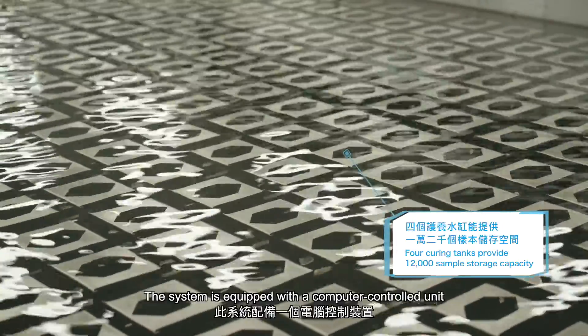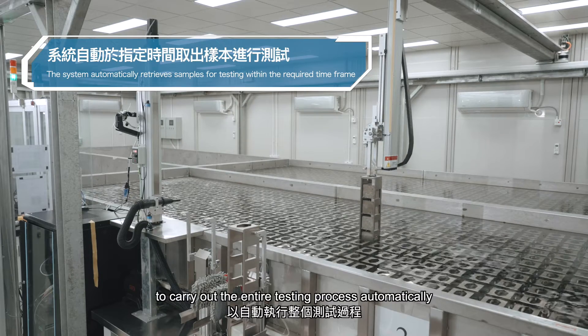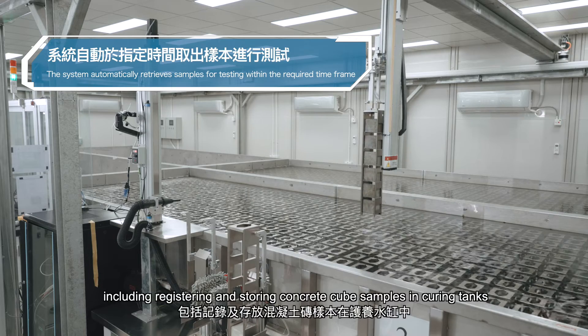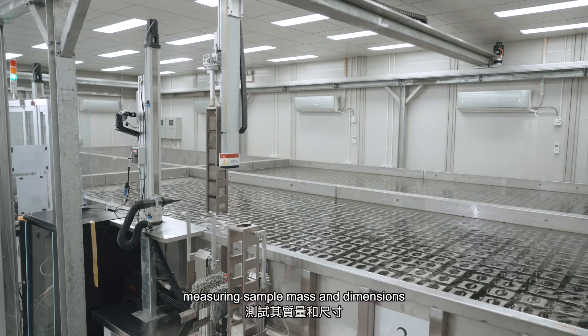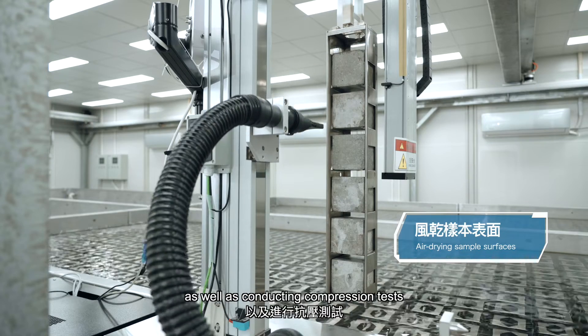The system is equipped with a computer-controlled unit to carry out the entire testing process automatically, including registering and storing concrete cube samples in curing tanks, retrieving the samples at specific time, measuring sample mass and dimensions, as well as conducting compression tests.